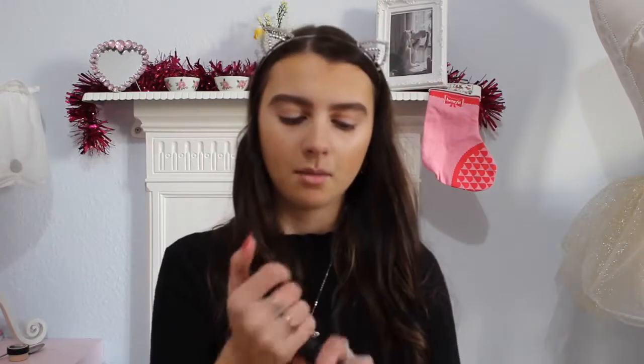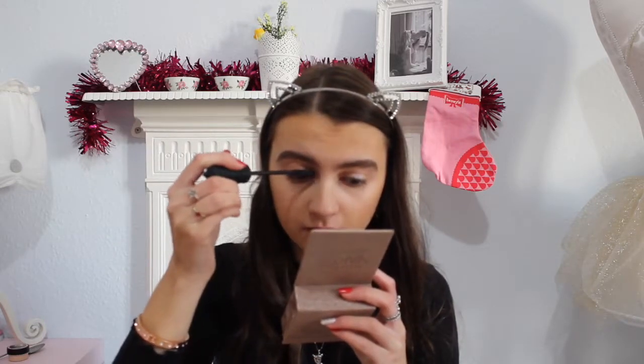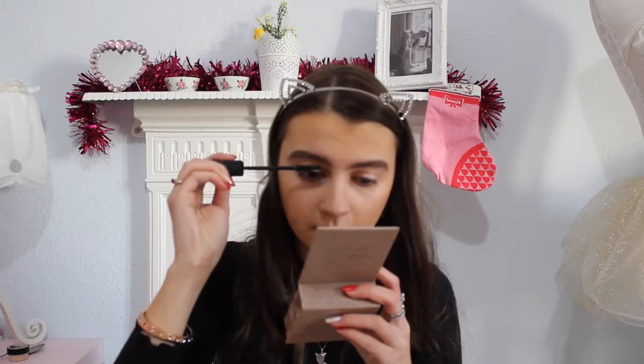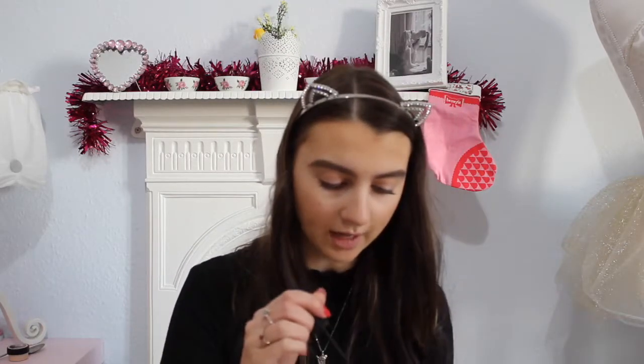I'm going to use my Benefit Bad Gal Bang mascara — this is my favorite mascara, it's amazing. Now that I've started wearing fake eyelashes, I feel like I'm never going to go back — I'll turn up to college every day with fake eyelashes on. I just put a little bit of mascara on because I'm about to put on some fake lashes, which I'll do off camera since I need a mirror.